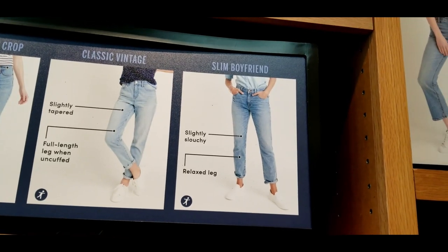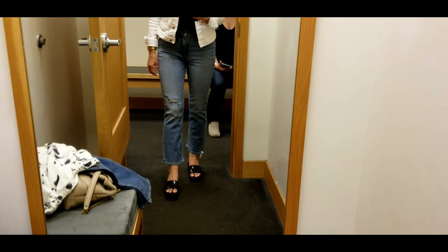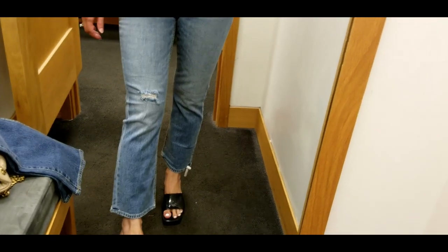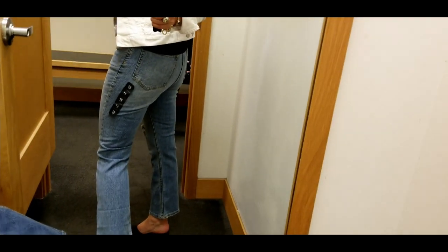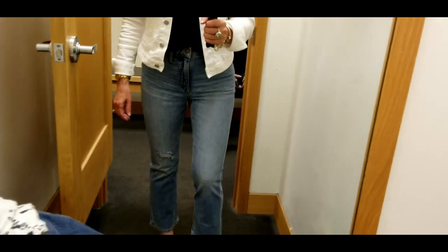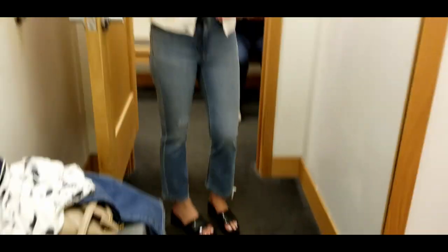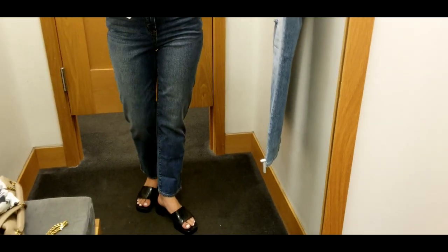These are the high-rise flare leg crop and I'm kind of liking these. I'm trying on a size 27 because they didn't have a 26, but honestly I think the 26 would probably be a little too tight anyway.